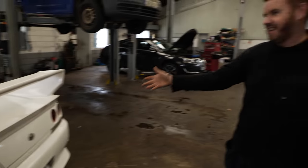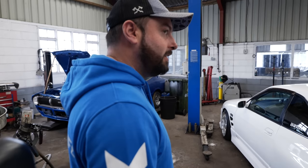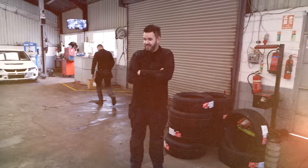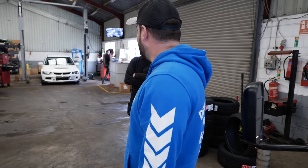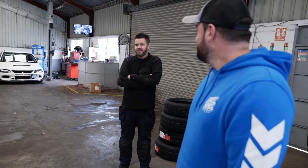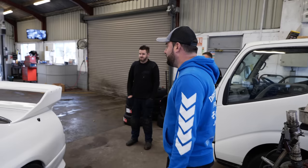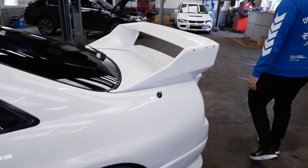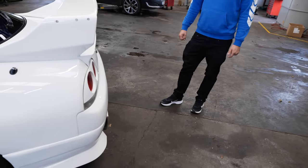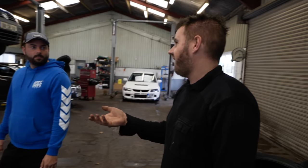First up is a very nice R33 GTST. This was Richie's first Skyline — he got it in 2006 as a bog-standard car and modified it over the years. Gran Turismo is where it all started for a lot of people. It's got a very large spoiler — a John spoiler — and most of the kit except for the rear bumper, which is a VN back bumper, while the skirts and the splitter are also John-spec.